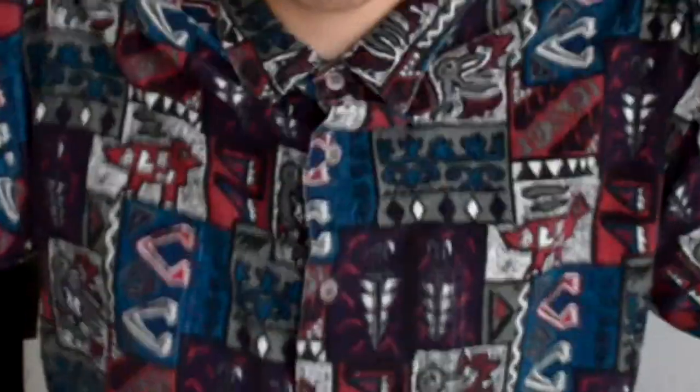So next button-up is this hieroglyphic button-up. You got your birds up here and all this cool stuff going on. And this is like corduroy, so it's kind of warm — I wouldn't really wear this during the summer. But I thought this was pretty dope to pick up. I actually wore this to work today and it was great. I got people turning heads, so I thought that was pretty cool.